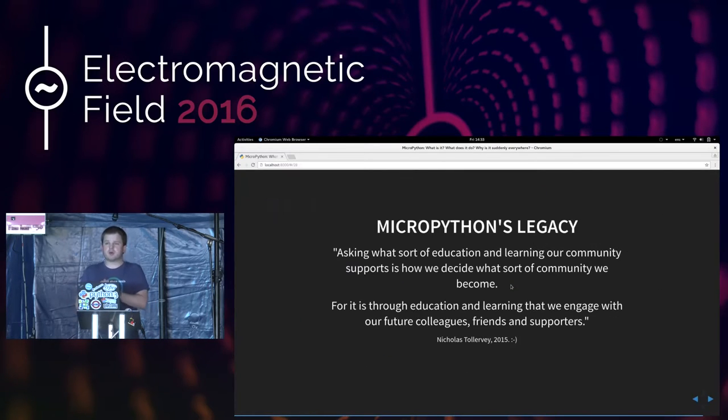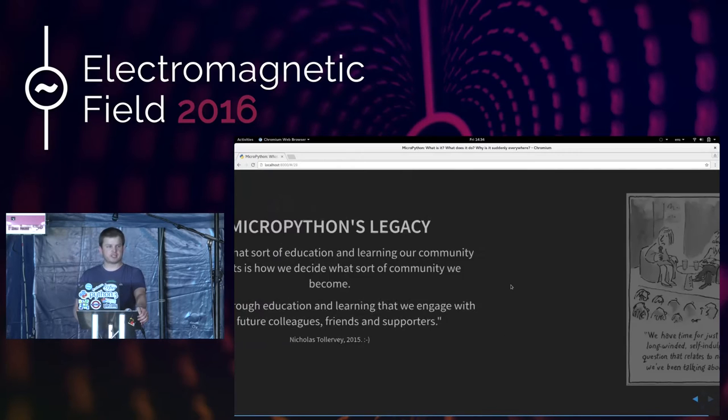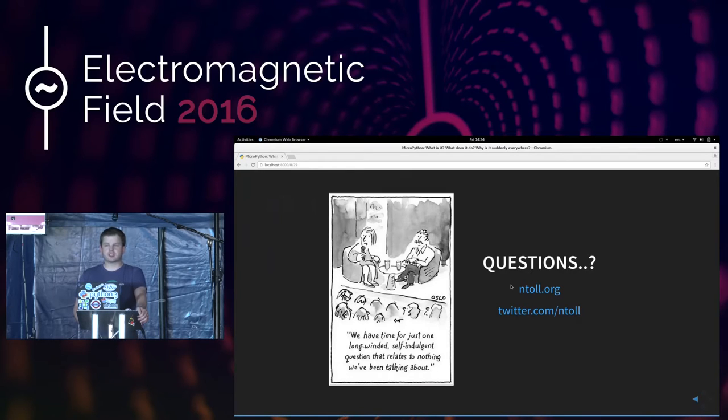Perhaps one of the most important aspects of MicroPython is the legacy it'll have. I had a discussion with friends on Facebook last year, and they wanted to know why all this effort is being put into programming education and why MicroPython is involved. I answered: asking what sort of education and learning our community supports is how we decide what sort of community we become. For it is through education and learning that we engage with our future colleagues, friends, and supporters. If we want there to be an EMF camp in 10 years' time, we need to help young programmers today learn to code and get into the making movement.